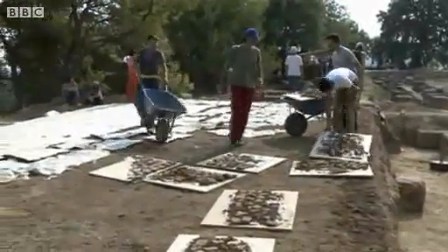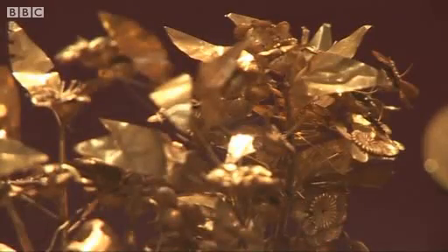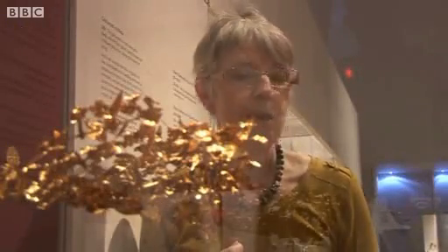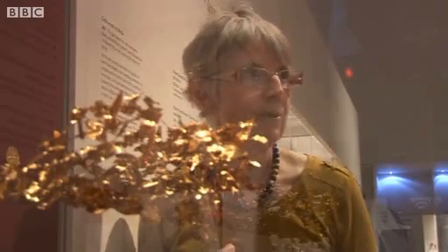Some are rusted, some are chipped, but others are incredibly, perfectly preserved. This is a very, very delicate golden wreath of myrtle flowers, and there are about 80 flowers surviving even today.